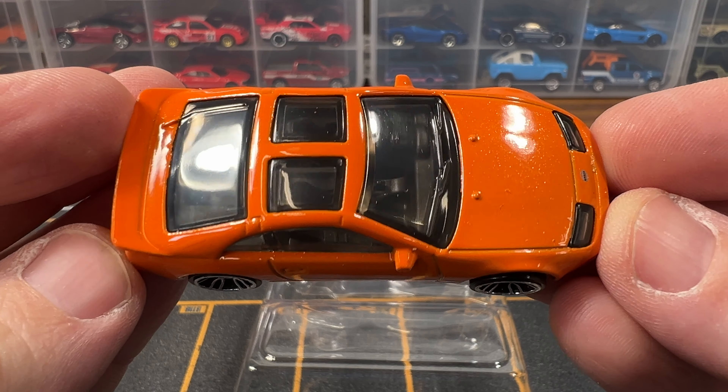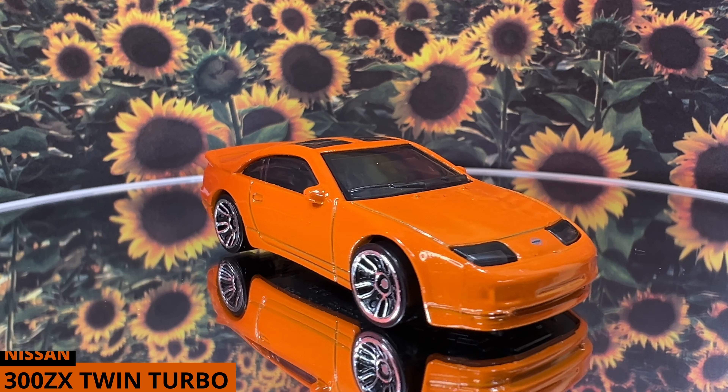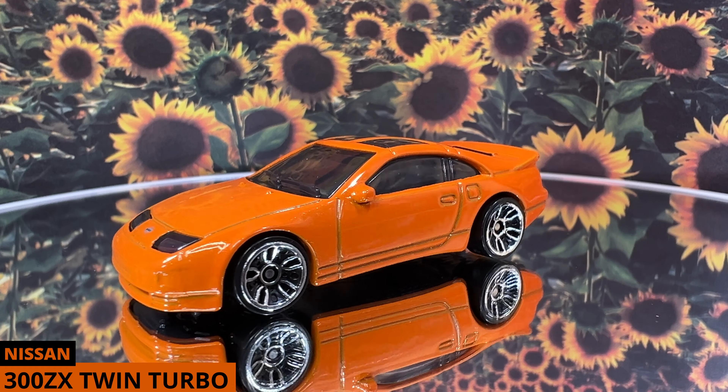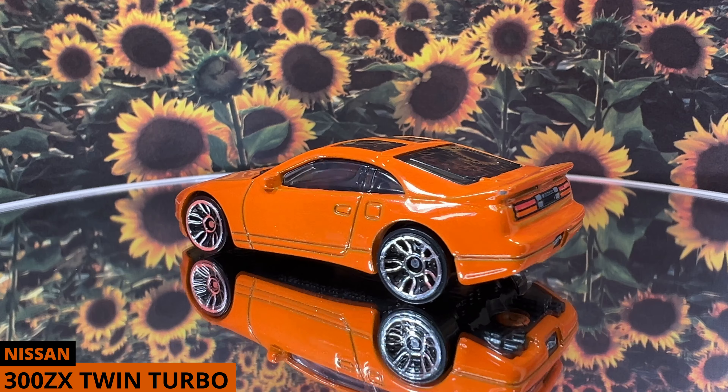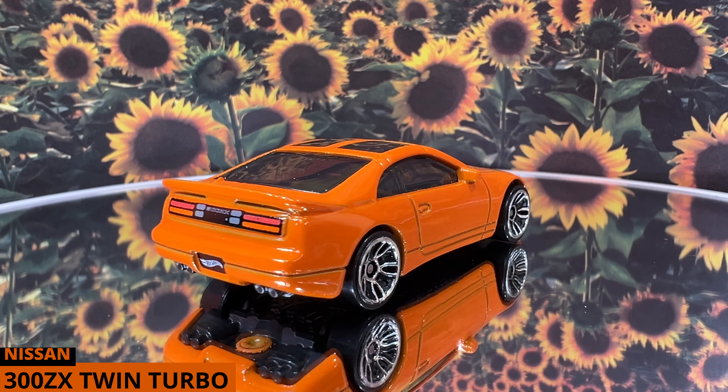This has been in production since 2019 and it's based on the Nissan Z32 that was produced from 1989 to 2000. The color on this is orange and the Tampos are a detailed front and rear. The wheels are black and silver star 5-spoke wheels.